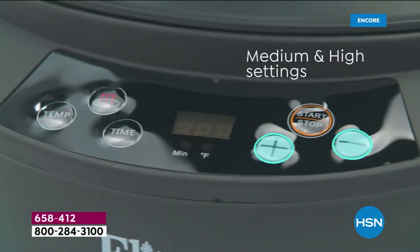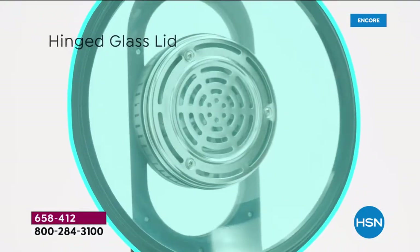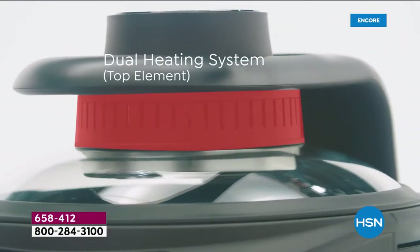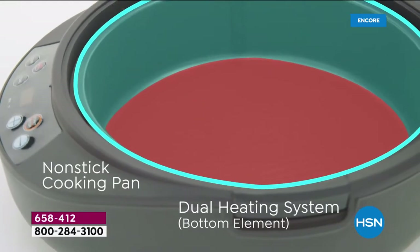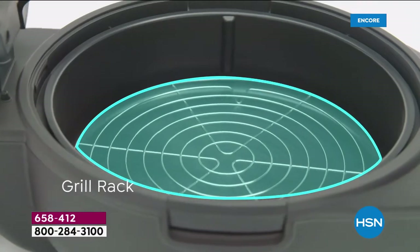It has an adjustable timer and temperature. You can bake cakes and cobblers, or you can do oil-free frying. It has a hinged glass lid so you can see right through it. Dual heating elements on the bottom as well as on the top, completely non-stick. You'll use warm soapy water to clean it.